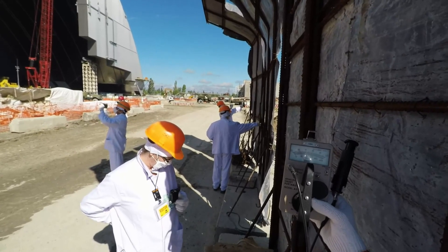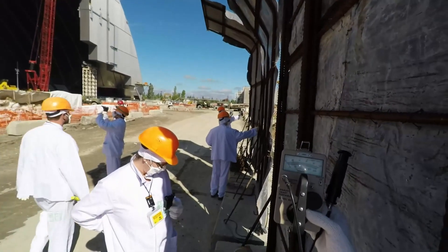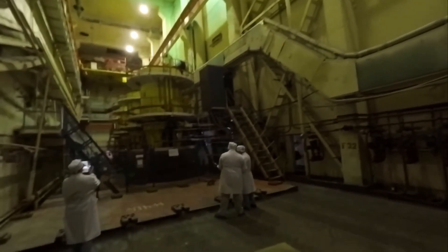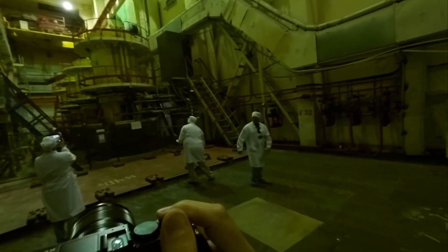Inside the new Safe Confinement, teams of skilled workers are carrying out the delicate task of deconstructing the damaged reactor and managing the radioactive materials. Remote-controlled robotic systems and advanced equipment aid in the process, ensuring the highest level of safety and precision.